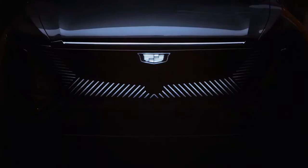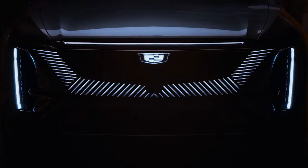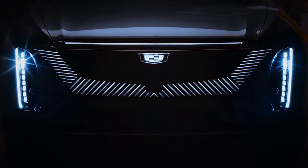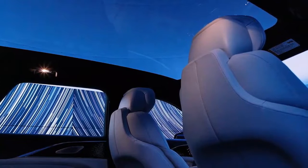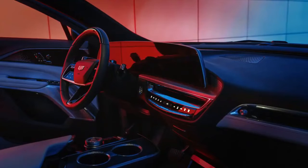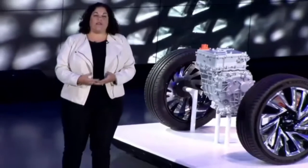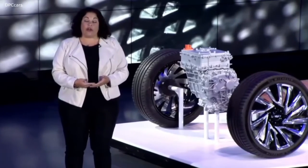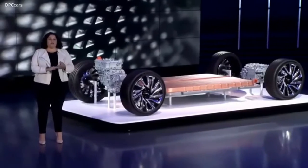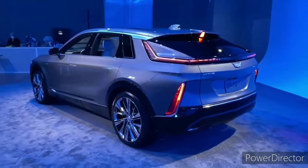Cadillac made a big show about being able to build its own brand-specific switchgear for the Lyric, rather than depending on GM's components bin. The majority of it is rather excellent and does a fantastic job of raising the cabin above prior Cadillac interiors, even if some components — most notably the rotary infotainment controller — appear great but feel cheap. The Genesis GV60 Performance I tested a few weeks ago still has the Lyric beat for overall interior quality, especially with the feel of the leather, yet that car costs a few thousand dollars more and is much smaller.